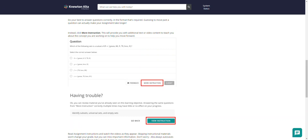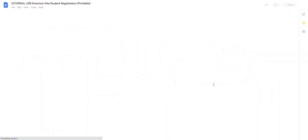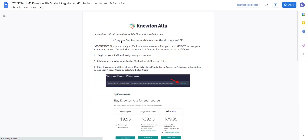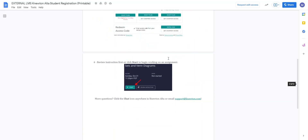The last resource is the Four Step Registration Guide. This shows four steps to get started with Newton Alta through Canvas and brings you back to some of the same ideas we looked at earlier.